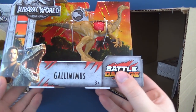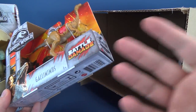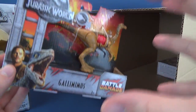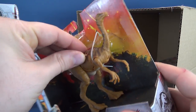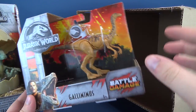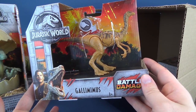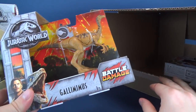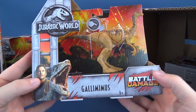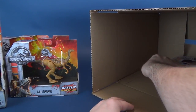He also sent us the Gallimimus. I say 'us' because I'd like to think that we're all collectively one big giant family. I so happen to be the one that does all the work and the recording, but you guys all kind of sit around the fireplace, if you will - we all watch this stuff hopefully together. So there's Gallimimus, also the battle damage version.